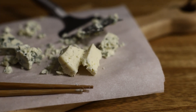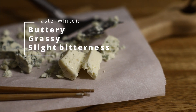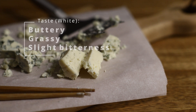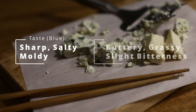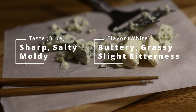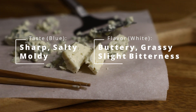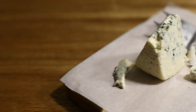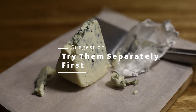The white parts were surprisingly different. I found them to be very buttery and with a hint of grassiness, but also with a slight bitterness to them. Overall, when you eat both the blue and the white parts, you get an interesting cheese that shares the sharp, salty, and moldy aspects of the blue with the buttery and slight bitterness of the white, creating an interesting duality that, in my opinion, is best explored separately before bringing them together.